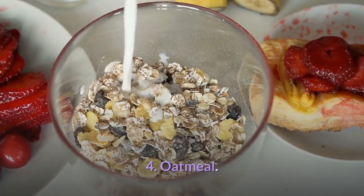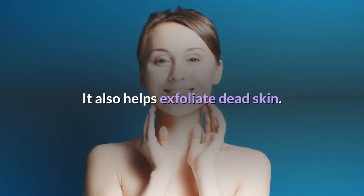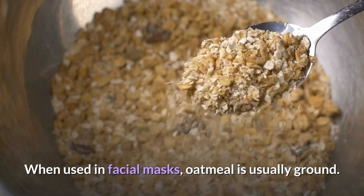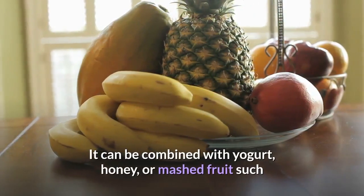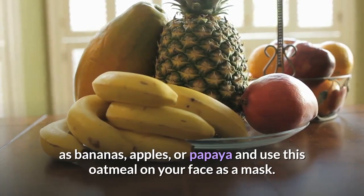4. Oatmeal. Oatmeal helps calm inflamed skin and absorbs excess oil. It also helps exfoliate dead skin. When used in facial masks, oatmeal is usually ground. It can be combined with yogurt, honey, or mashed fruit such as bananas, apples, or papaya, and used on your face as a mask.